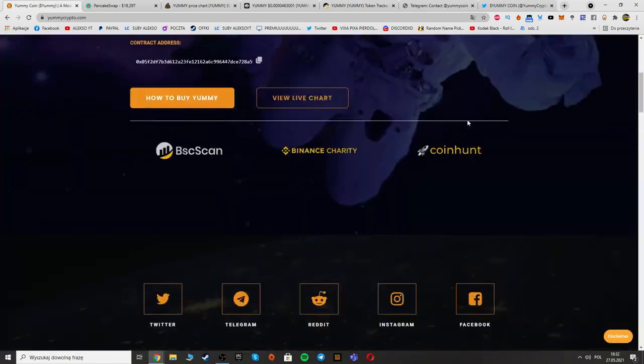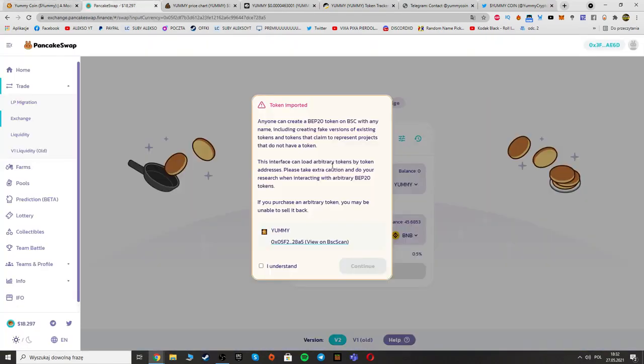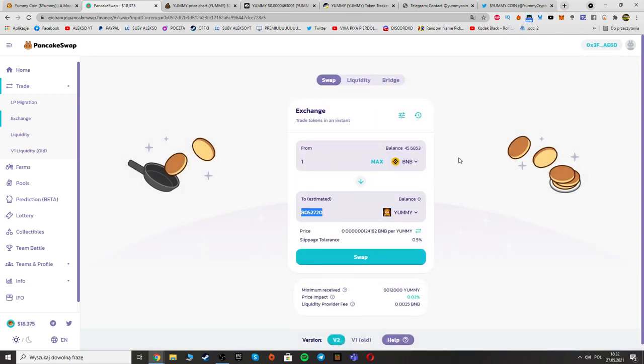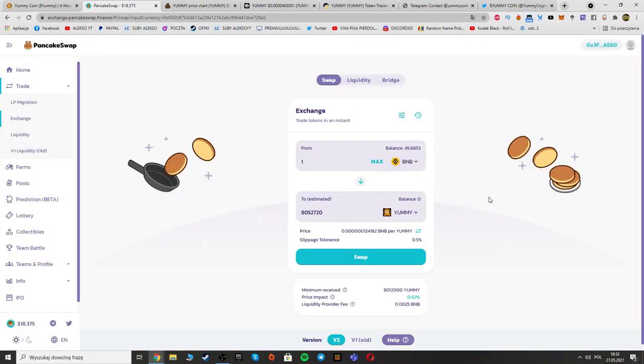Now I will show you how to buy the token — it's really simple. You only need to copy the contract address and then paste it on PancakeSwap. Once you find it, you can see the contract address — it's the Yummy token. Click 'I understand' to continue. For one BNB you can get this amount of tokens, but don't forget to set the nine percent slippage tax, then you can trade or buy Yummy.